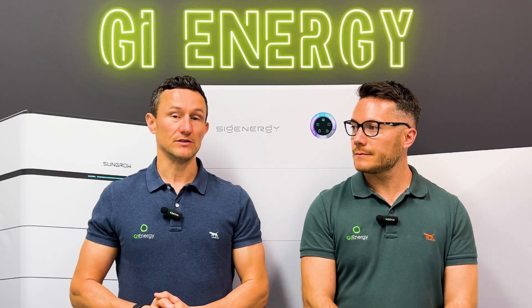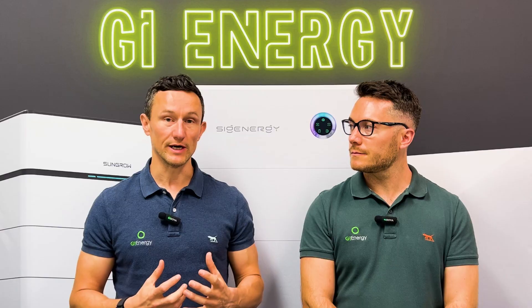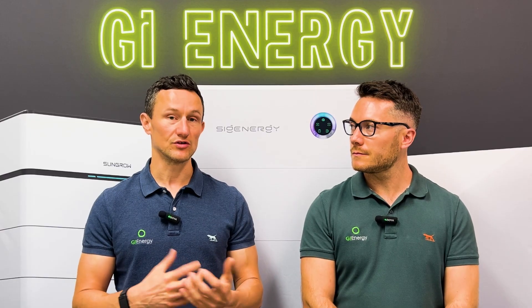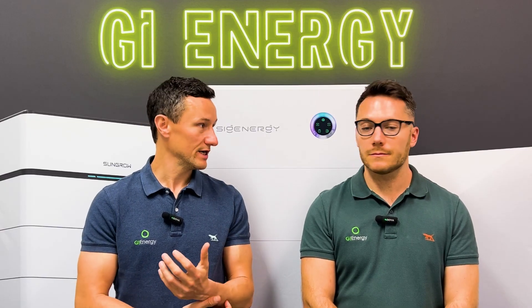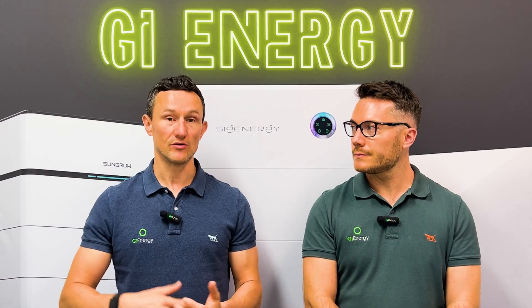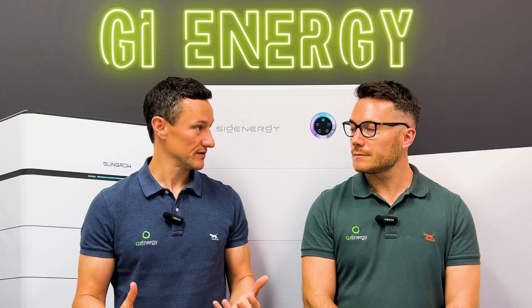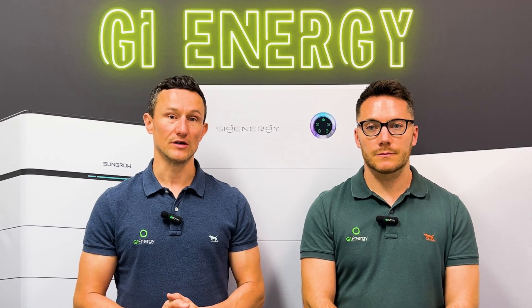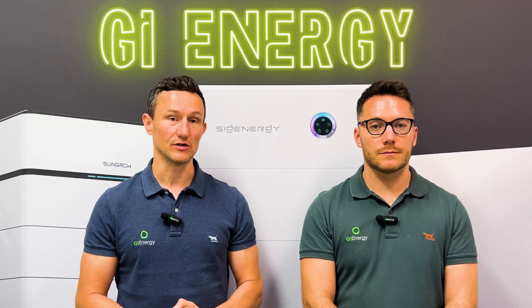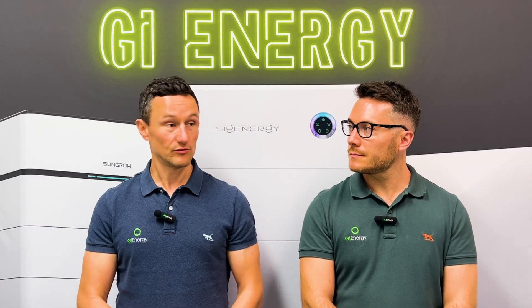What SunGrow have done is introduced their trading offer, meaning you can take that inverter off the wall now. Your installer would send it back on your behalf and you'd be credited a rebated amount for that inverter, so you get some value for it. It means it's not going into landfill either, because SunGrow are obviously reusing them. It's a really good offer.